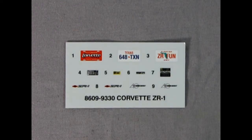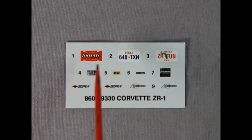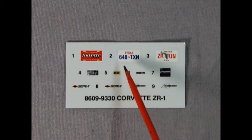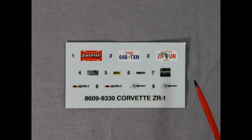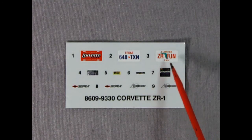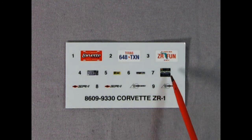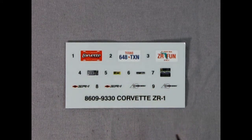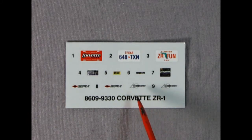Now the moment you've all been waiting for — here is the decal sheet. Right away we get a nice Corvette magazine license plate, a Texas 648 Texan, and a Florida ZR Fun license plate. These are all the underhood decals which go on the battery, the alternator, and all that kind of thing. Then there's our ZR1 logos and the 40th anniversary decal which I believe goes on the seats.